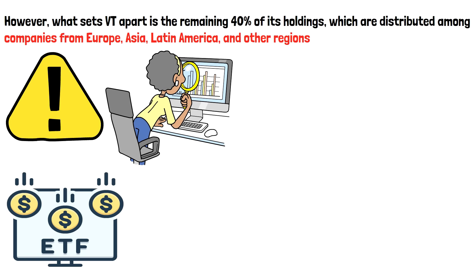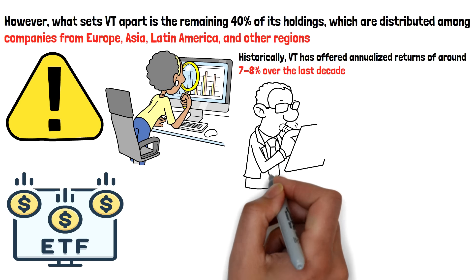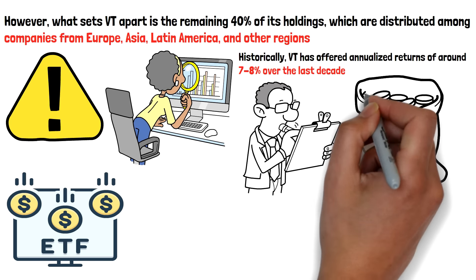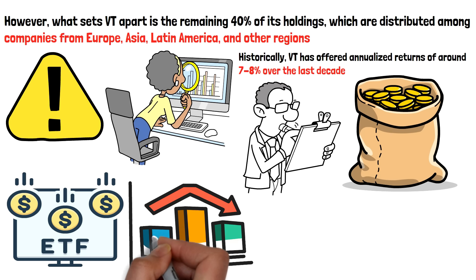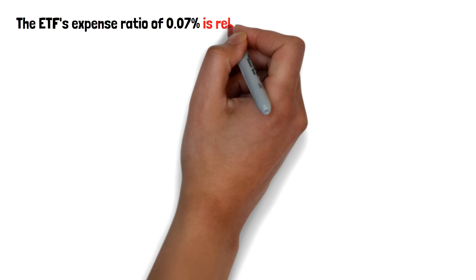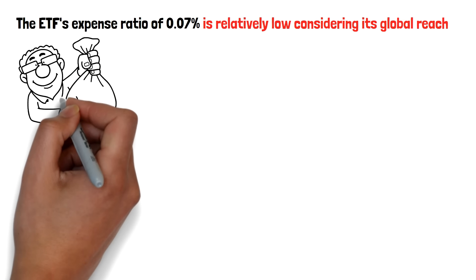So far, the ETF has delivered consistent returns over the years, providing investors with exposure to the entire global stock market. Historically, VT has offered annualized returns of around 7% to 8% over the last decade. While this may be slightly lower than the returns of U.S.-focused ETFs like VOO, it reflects the broader scope of VT's global exposure. During periods when the U.S. market performs exceptionally well, VT may trail slightly behind U.S.-centric funds, but it compensates with exposure to international markets that can provide growth when U.S. stocks lag. The ETF's expense ratio of 0.07% is relatively low, considering its global reach, making it a cost-effective way to invest in the entire world's stock market without the need for multiple funds or complex strategies.